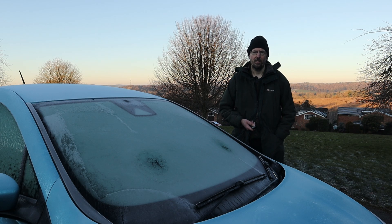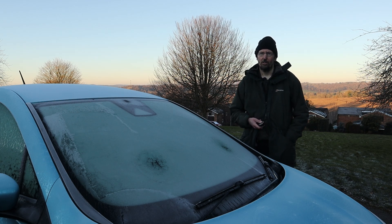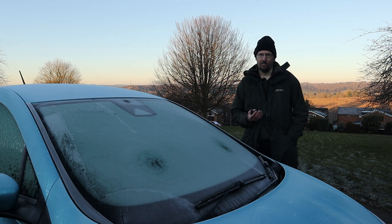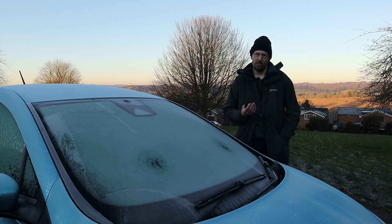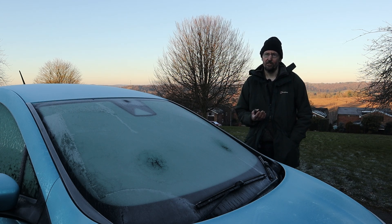I hear you say: "So what? I can remote start my internal combustion engine car as well." And yes, some ICE cars do support this, although the difference is that usually what you are starting is the engine. The legality of remote starting the engine is dubious at best, at least here in the UK. The law says that we are not allowed to leave a car running whilst unattended, so this may not be something you should use here. But even if it is legal, having the engine running is a bit wasteful — after all we don't really want to run the engine as we are not intending to drive anywhere yet.